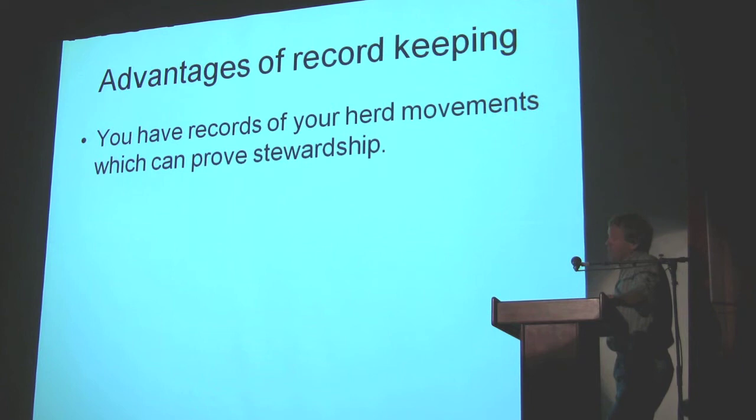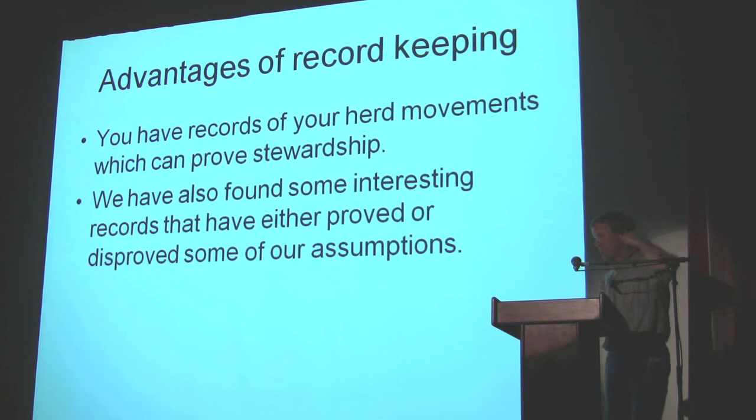Advantages of record keeping. This has come up recently with the Department of Ecology — we've been quizzed and asked about what we're doing. If you've got a good set of records, if you've got a better set of records than they do, I think you have a chance. There's an advantage from a legal point of view if you have records. We've also found interesting records that have proved or disproved assumptions — we make assumptions about something and then find out whether we're right or not.